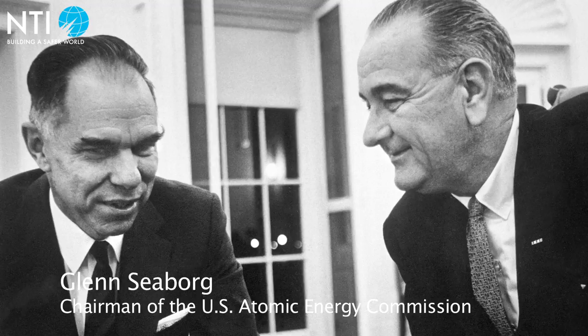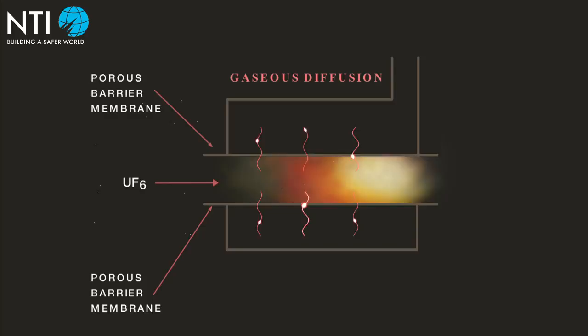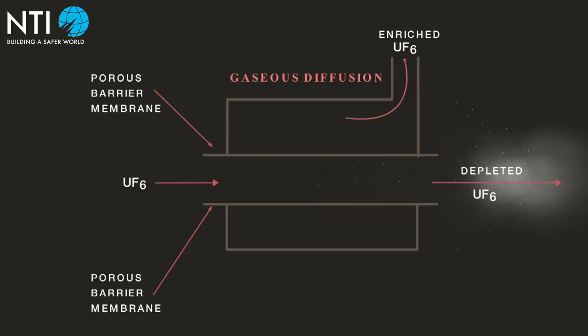The Lanzhou plant began enriching uranium in January 1964 using the gaseous diffusion process, in which natural uranium in gas form passes through a series of porous barriers to separate the lighter uranium-235 isotope from the heavier uranium-238 isotope.